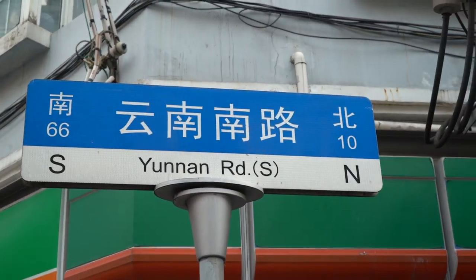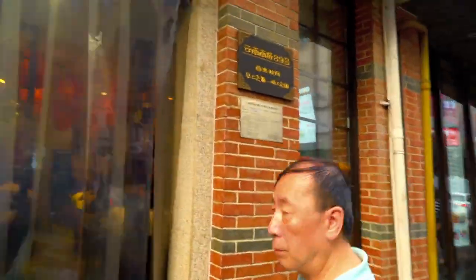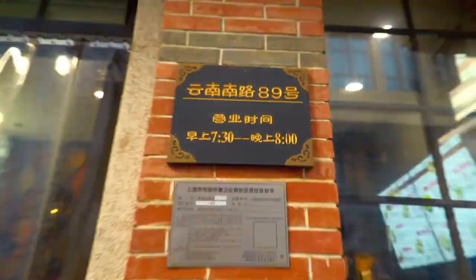So we're here in Yunnanlu, in the middle of the street. It's a little messy, but in one of these little stalls there's actually a Michelin star venue — and that's somewhere here. Number 89, let's see what they have.